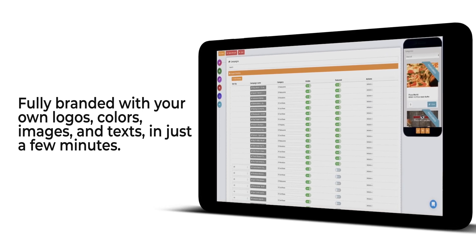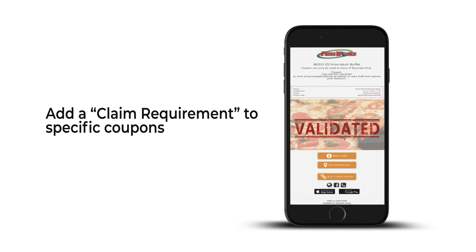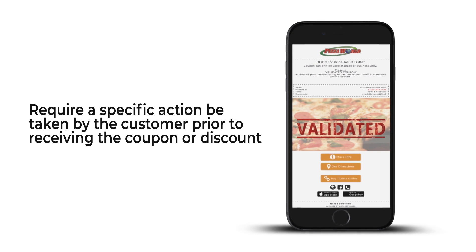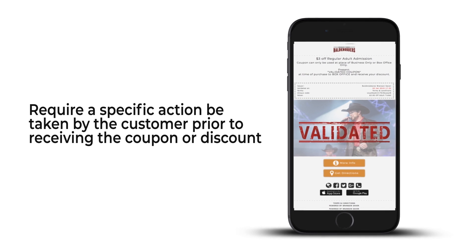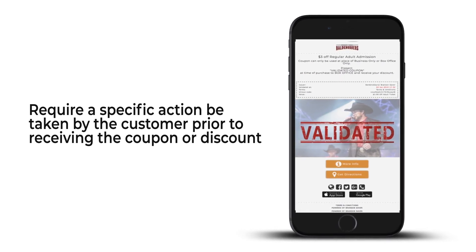We also have training support to help you succeed. You can add a claim requirement to specific coupons as well. This would require a specific action be taken by the customer prior to receiving the coupon or discount, such as submitting an email or a mobile number, watching a video, or sharing the offer on social media.